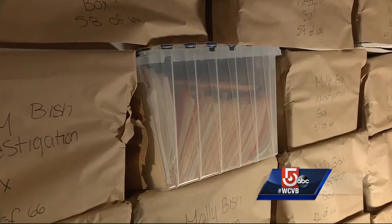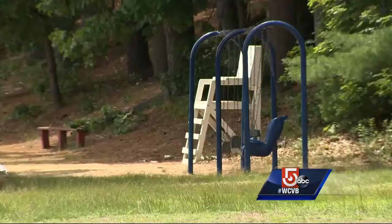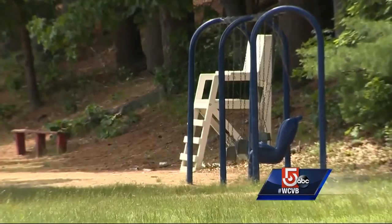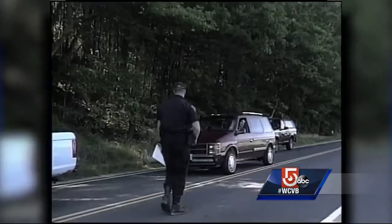This represents about a third of what we have. Each box tells part of the story, the evidence inside holding the possible key to what happened to the 16-year-old on that June day back in 2000 when she disappeared from her lifeguard post at Cummins Pond in Warren. It's a case that has frustrated investigators since day one.